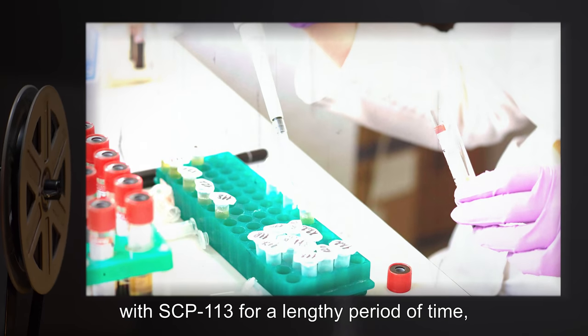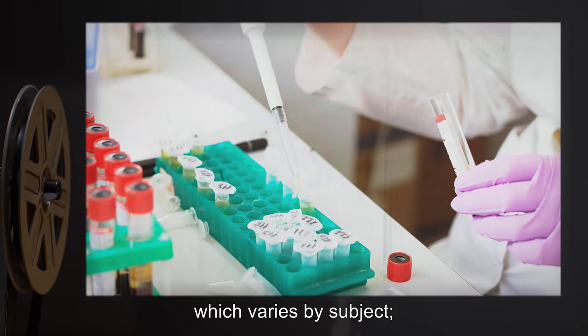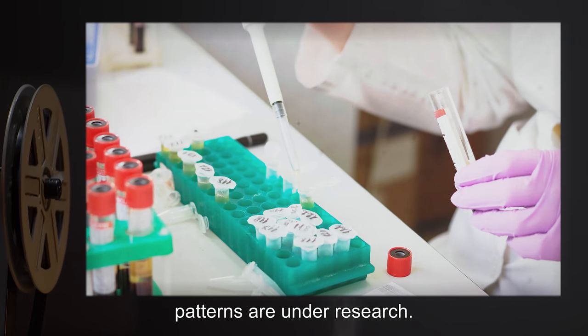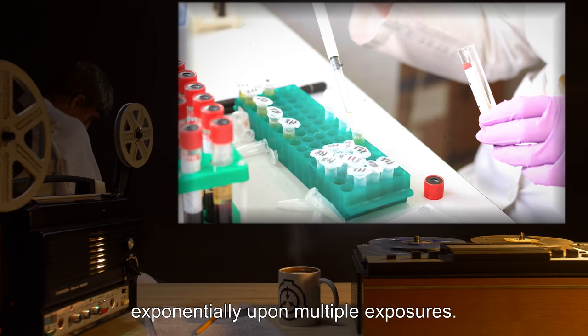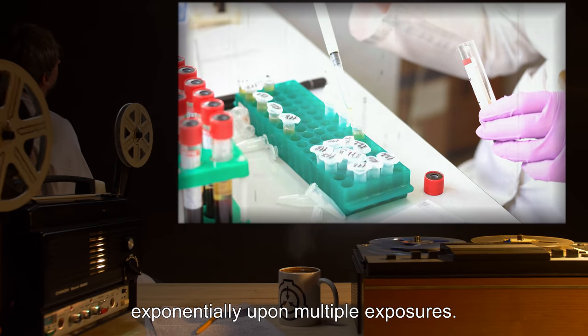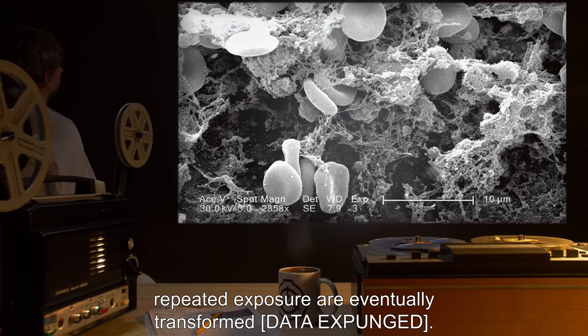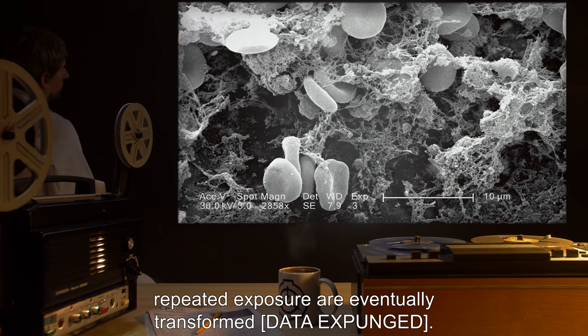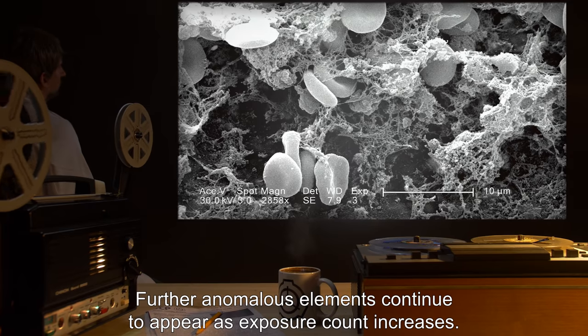This commonly results in death by organ trauma or internal bleeding. Failure rate can be affected by subjects not coming into contact with SCP-113 for a lengthy period of time, which varies by subject — patterns are under research. Under normal circumstances, transformation failure rate increases exponentially upon multiple exposures. Subjects who survive rapid repeated exposure are eventually transformed. [DATA EXPUNGED.] Further anomalous elements continue to appear as exposure count increases.